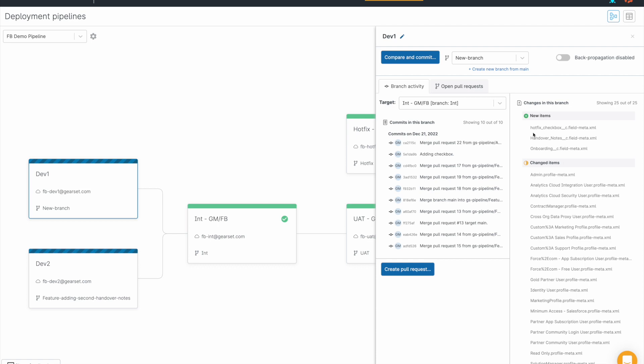If you've been using your pipeline correctly, promoting changes throughout, the metadata will already exist in the next environment, so you're safe to actually ignore these.